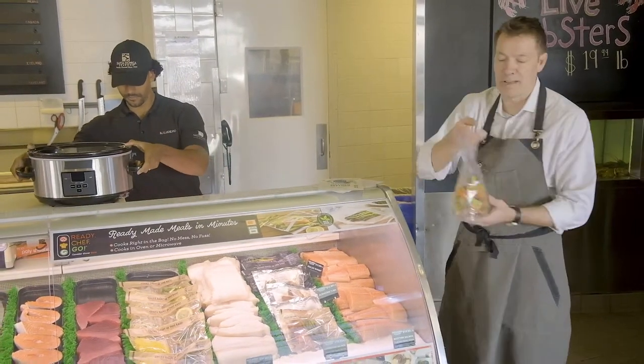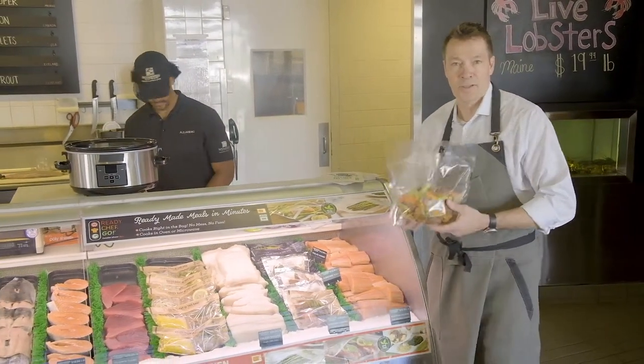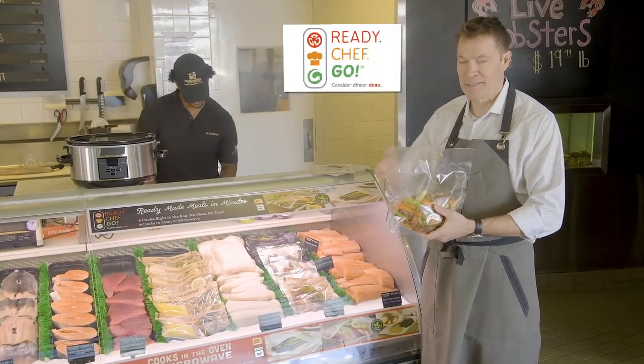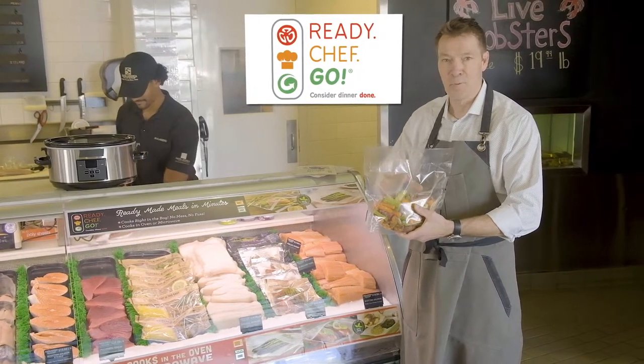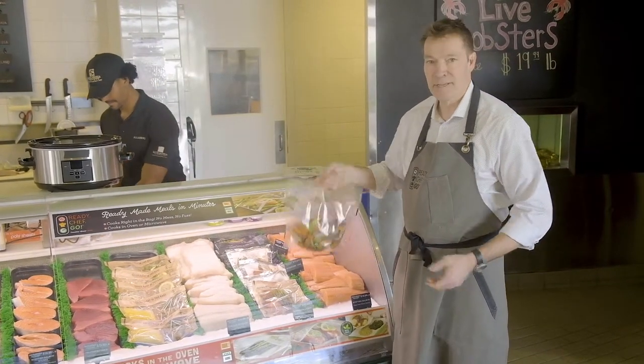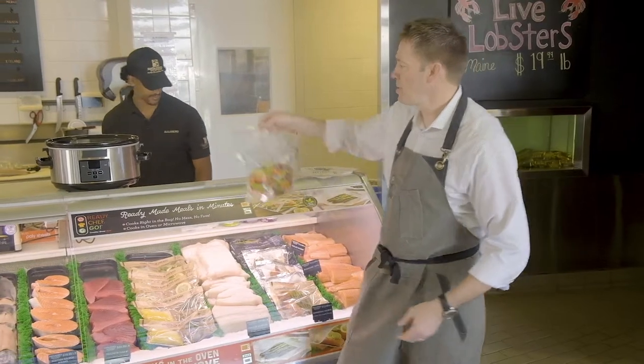Another product that I'm really excited about is our new slow cooker bag. Like the rest of the Ready Chef Go products, it's designed to create a meal solution right in the bag. Tape closure goes right from the case to the cart to the cooker.